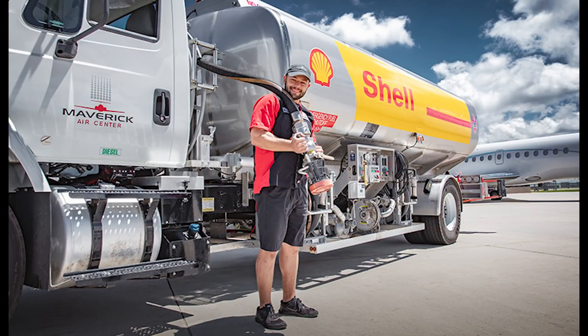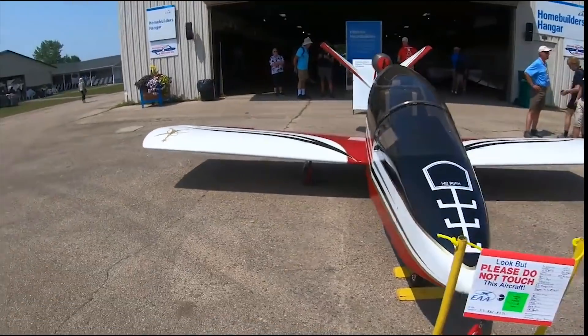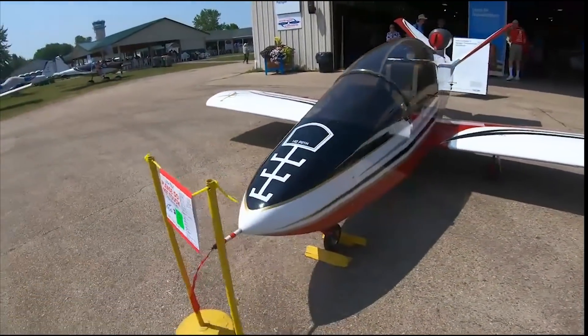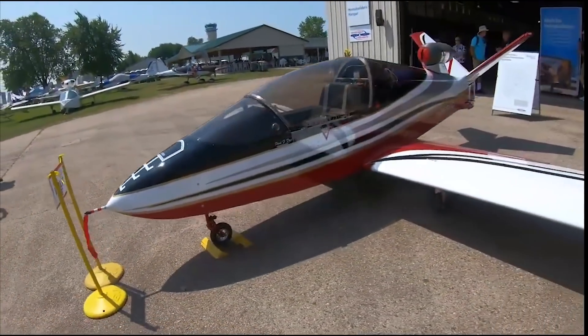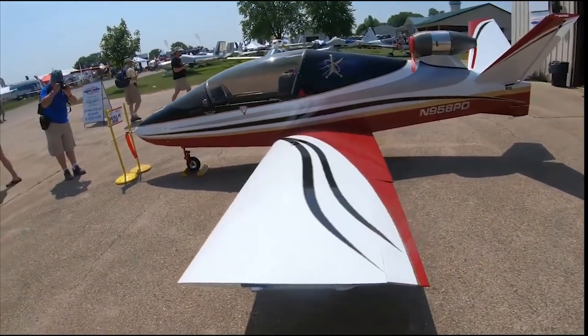Anyone who flies little airplanes fantasizes about things that burn kerosene — not diesel engines, but jet engines, like this Sonex mini-jet, or a small turboprop. It's a tough design challenge, but an Australian company called Turbaro is taking it on. Dave Limmer, the company's CEO, explains the project.